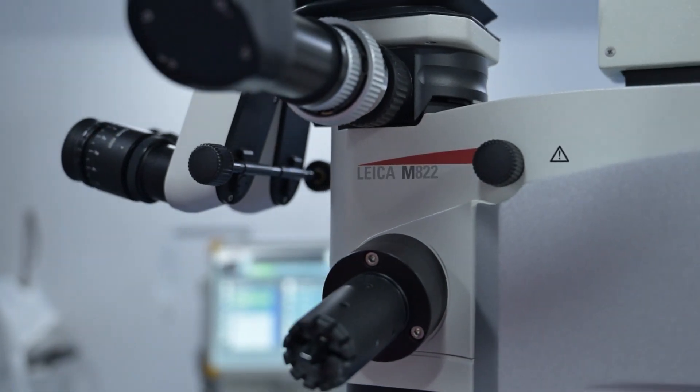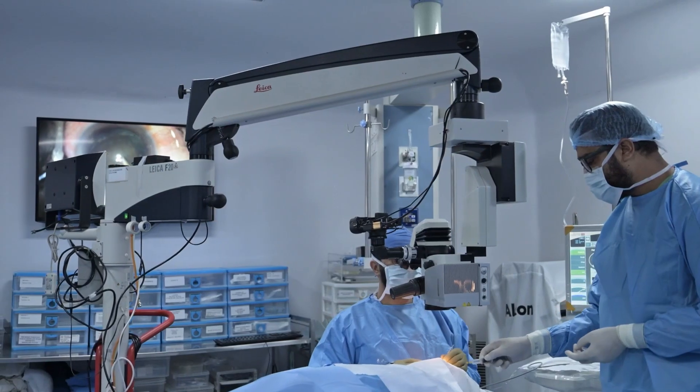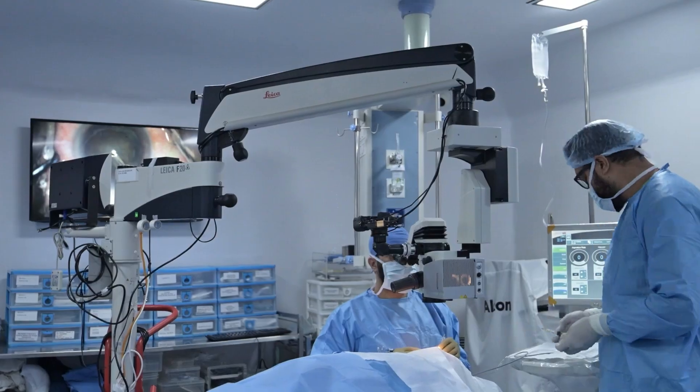I've been lucky to use the M882 for almost three years now, and I've been able to do almost about a thousand surgeries on it, probably more, and it has been a wonderful experience till now.